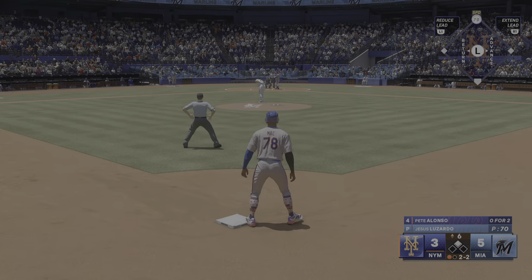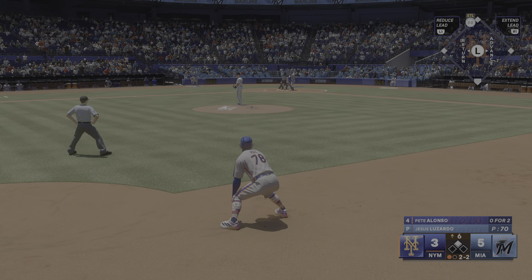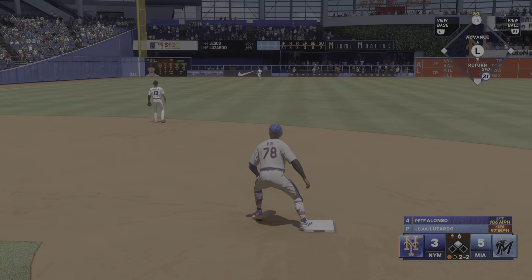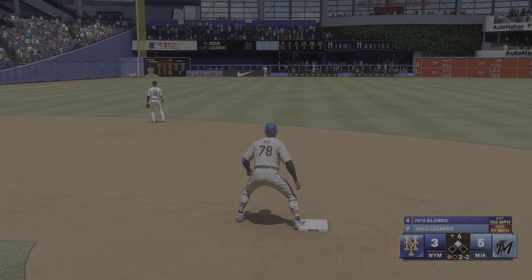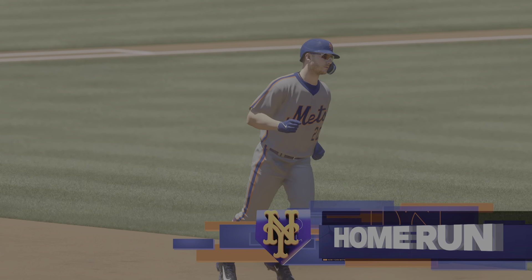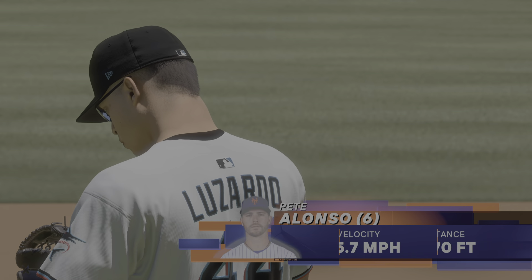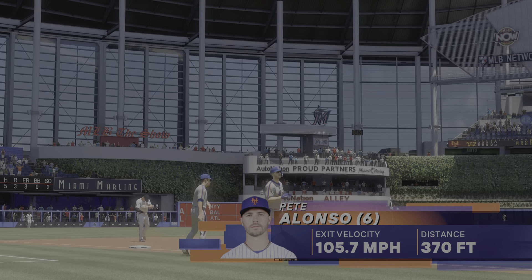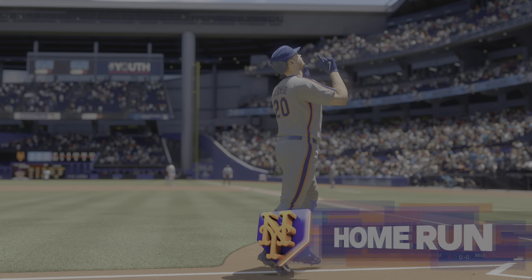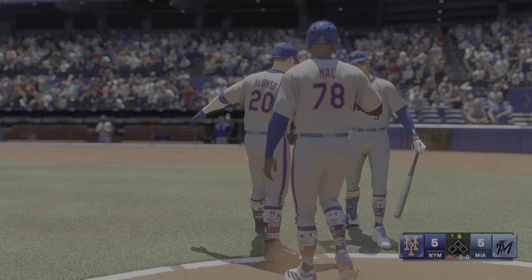Now batting, the catcher Jay Mack. That one is absolutely belted — a bounce takes it over the fence, that's an automatic double. There's something really nice about getting yourself an automatic double — you get to stroll into second base without worrying about a throw or getting your uniform dirty, and now you're just looking for the next hitter to put one in the gap so you can jog home.